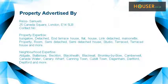Bungalow, detached, end terrace house, flat, house, link detached, maisonette, property, room, semi-detached, semi-detached house, studio, terraced.